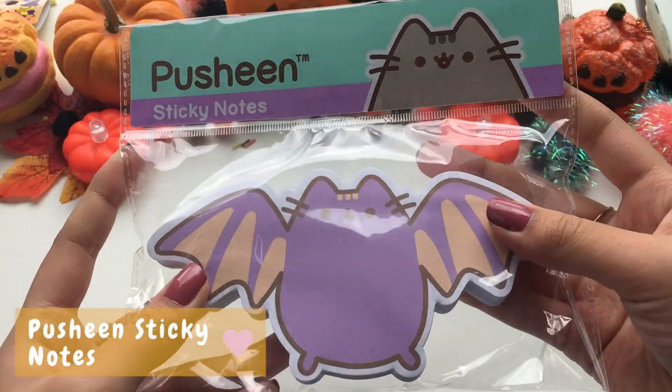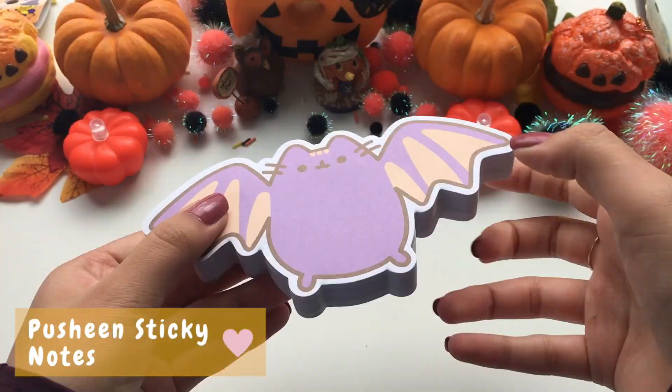The next item that we received are some bat Pusheen sticky notes. They are super cute and are perfect for small reminders.